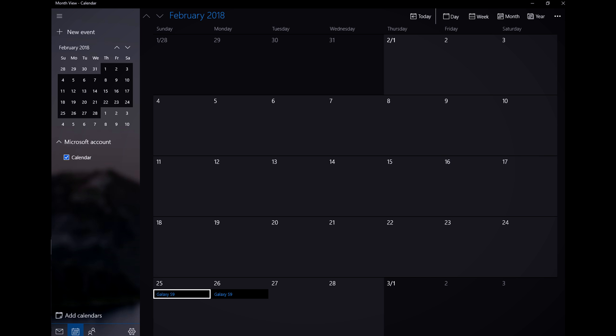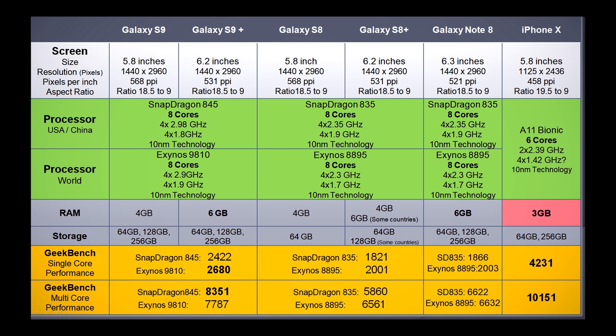Mark your calendars. Expect the new S9 and S9 Plus to be announced on February 25th at the press launch, or the 26th when the Mobile World Congress starts. That will be in Barcelona, Spain.